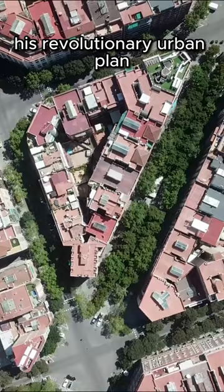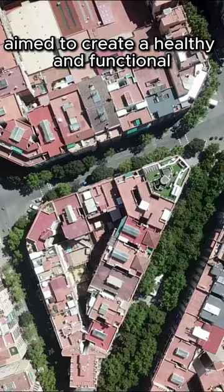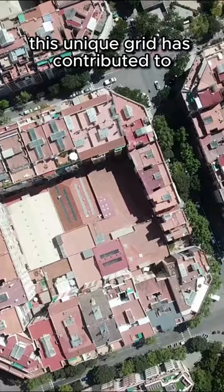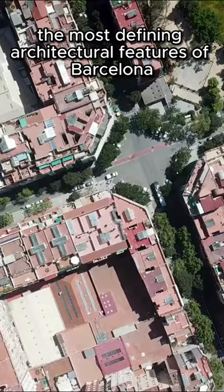His revolutionary urban plan, known as the Plan Cerdà, aimed to create a healthy and functional urban environment. The rounded corners, referred to as chamferes, were intended to facilitate traffic at intersections and improve visibility. This unique grid has contributed to the city's efficient communication and has become one of the most defining architectural features of Barcelona.